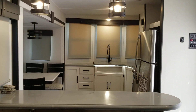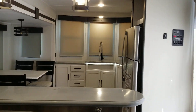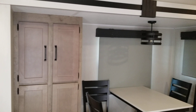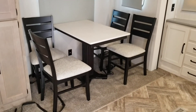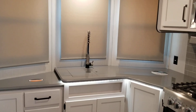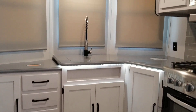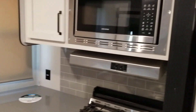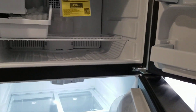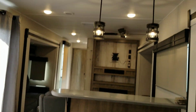Bar between the kitchen and the living area. Pantry. Microwave. Stove. GE electric refrigerator with ice maker. Two bar stools.